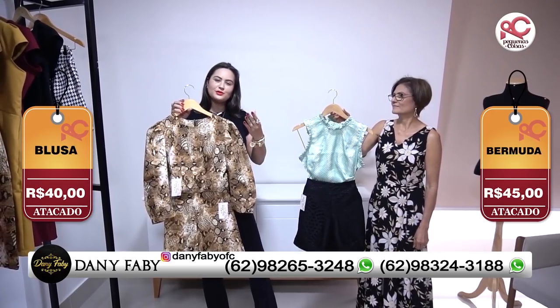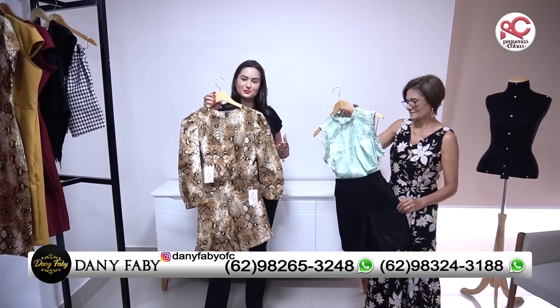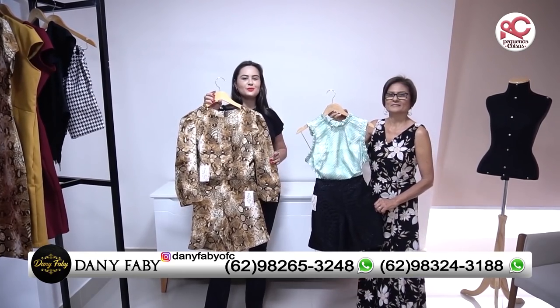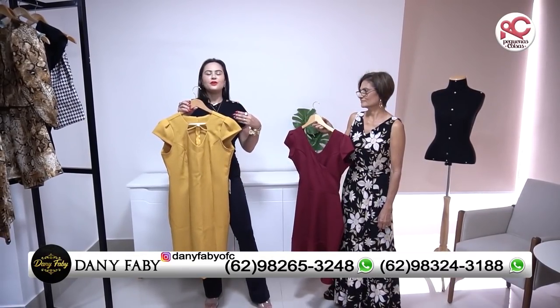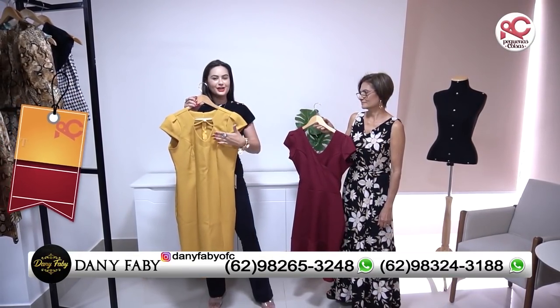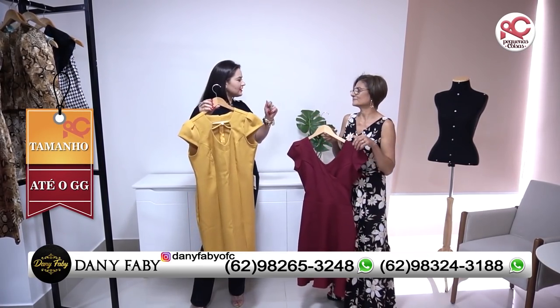É pra você, clientes que tem clientes exigentes, eles vão ficar apaixonados por essa loja. Lembrando que atacado é somente 10 peças. O que era bom ficou melhor ainda, porque a loja Dani e Fábio trabalham até o GG. Eu comecei lá no vídeo falando que era até o GG.